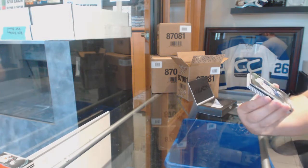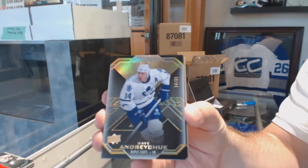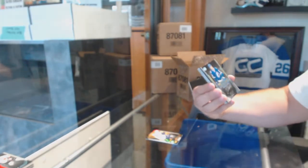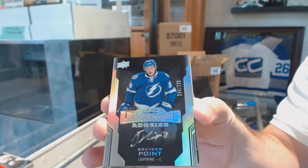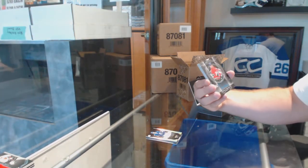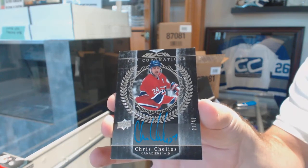For the Maple Leafs — number 14 of 35, Dave Andreychuk, jersey numbered base parallel. 299 for the Tampa Bay Lightning, Brayden Point, Lustrous Rookie Auto. For the Habs, numbered at 49, Cup Coronations of Chris Chelios. Gold star for me.